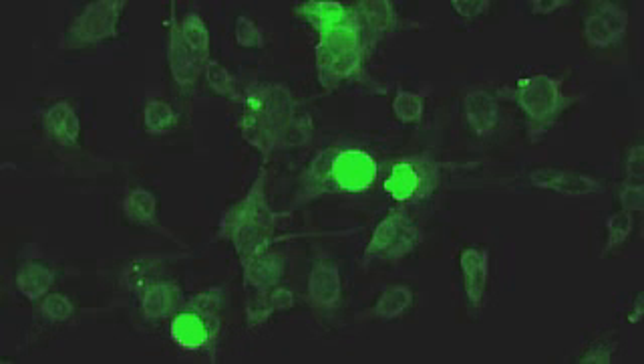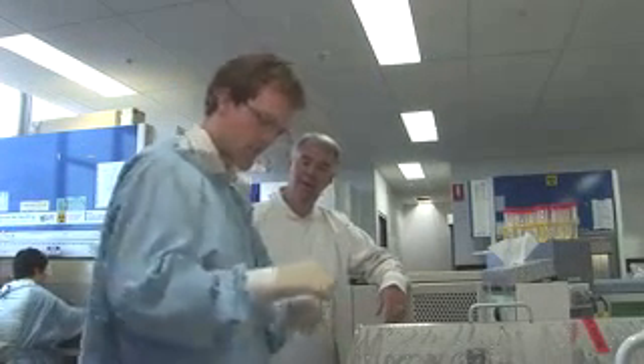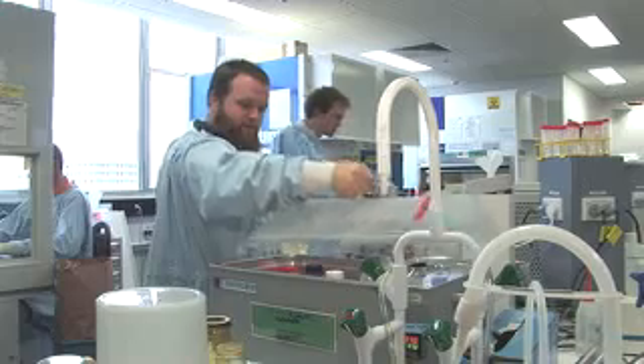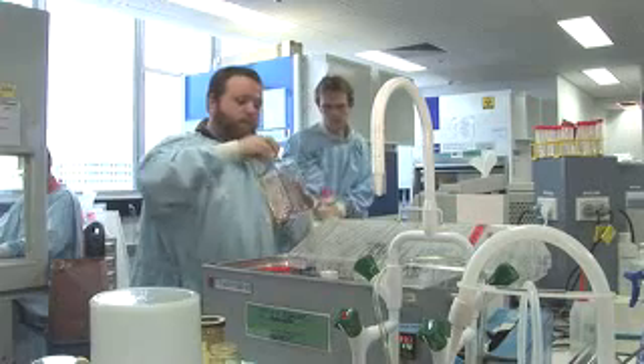A few hours later, you'll undergo a body scan using the standard imaging technologies that are currently available. The scan will pick up the compound that's been injected. If your tumour cells are dying, they'll take up more of this compound, and then the doctor will be able to see these are the tumour cells that have died as a result of the therapy given yesterday.